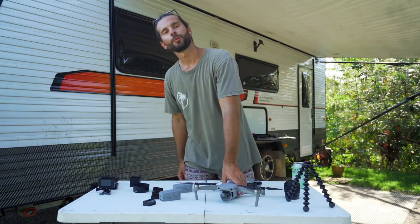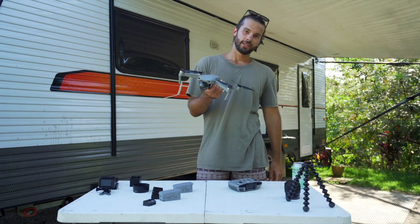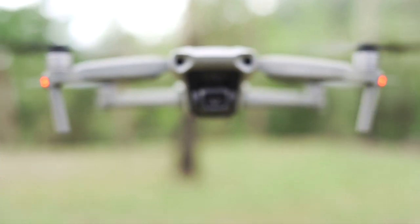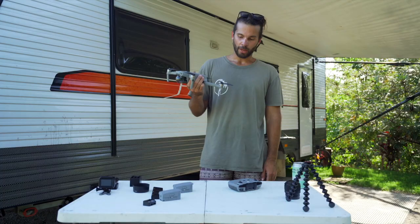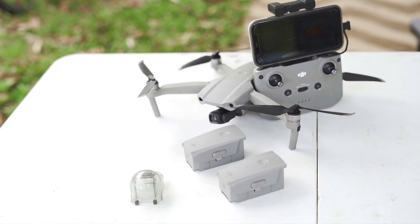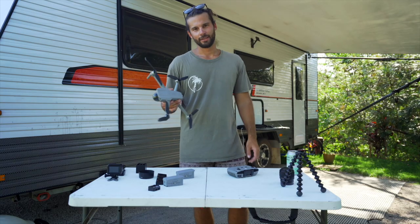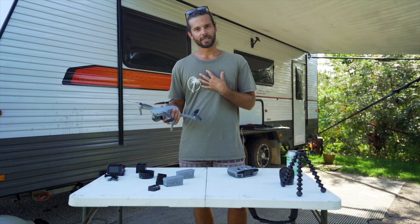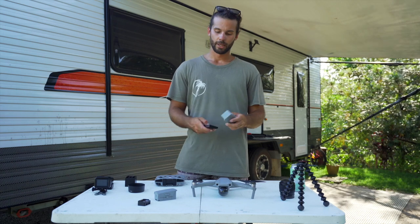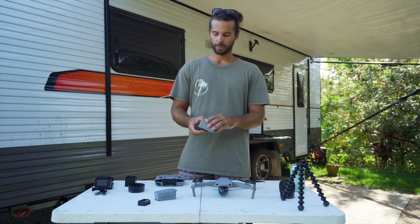Next up is the drone we use — this is the DJI Mavic Air 2. This is the second drone I've owned; previous to this I did own the DJI Mavic Air. Both times we bought the Fly More Combo, which basically includes three batteries, extra propellers, and a little three-dock battery charger so all three batteries fit onto one charging dock and plug directly into a wall. They don't charge too quick, it's worth mentioning.